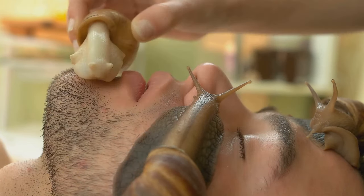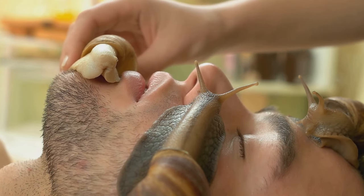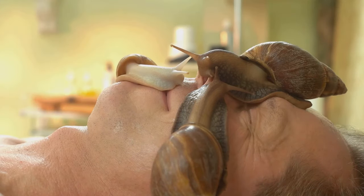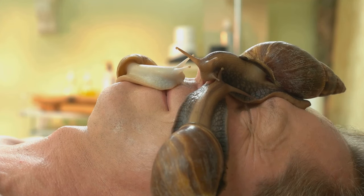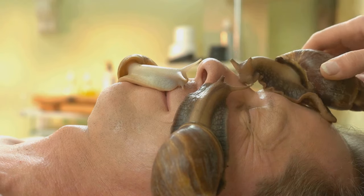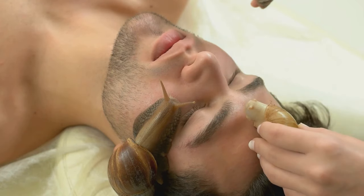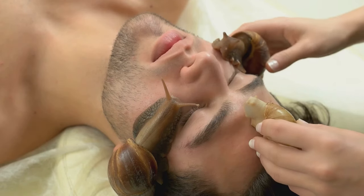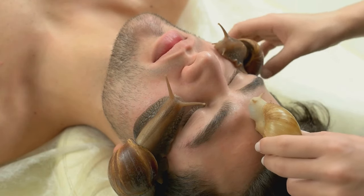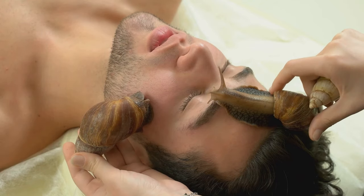What does it feel like on the skin? When applied, snail mucin feels smooth and luxurious. It absorbs quickly into the skin, leaving it feeling soft and hydrated without any sticky or greasy residue. It's like a drink of water for your skin, leaving it feeling refreshed and rejuvenated. Snail mucin is a skincare superstar packed with beneficial compounds, and the results it delivers are definitely worth it.